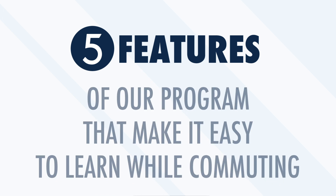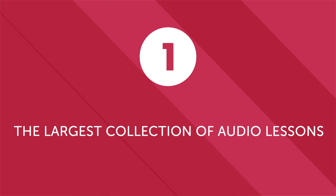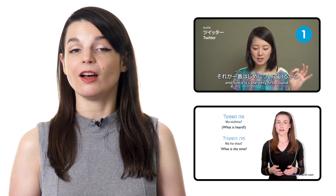Our language learning program has been helping people learn and master language in the comfort of their home, during their daily commute, or any place they have a few spare minutes. Here are five features that make it easy to learn while commuting. First, the largest collection of audio lessons on the planet by native speaker instructors. Every single week, native speaker instructors create new audio lessons — all short, to the point, and guaranteed to improve your mastery of the language.